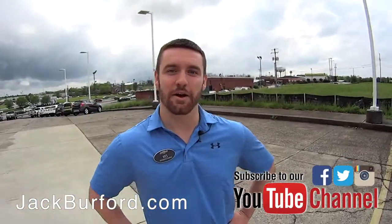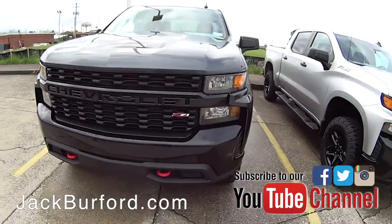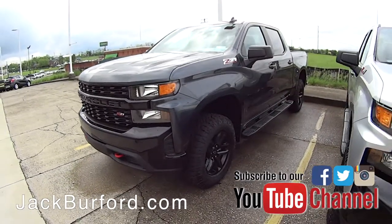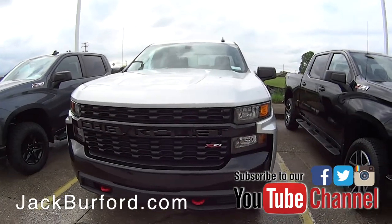Hey everybody, I'm Wes and I want to show you some of our selection on these brand new custom Trail Bosses that we've got. A lot of people love buying a truck so they can put some wheels on it, put a lift on it. Well, these have already got that on there — every single Trail Boss has a two inch factory lift already on it.